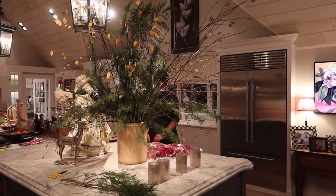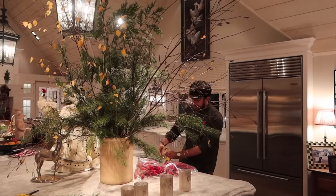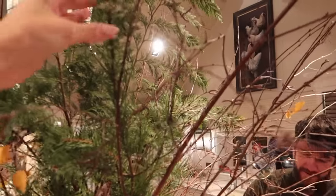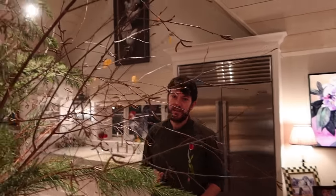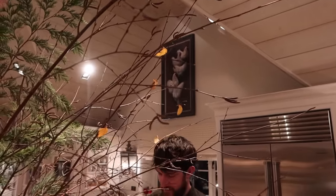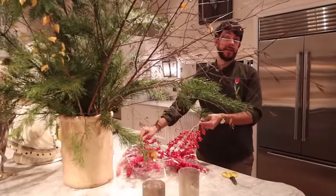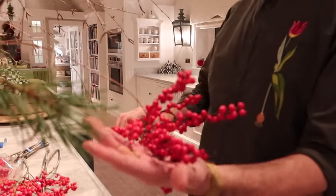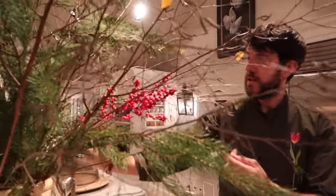We are now moving on to the floral arrangement - the centrepiece of the kitchen - which is looking whimsical and magical. Look at all of this beautiful foliage. What is this? That's scotch pine, bug pine, and the bird tree - with the tiniest little leaves still on. And then of course Ilex for the colour - look at those gorgeous Christmas berries. Their formal name is Ilex. I'm learning so many new things!